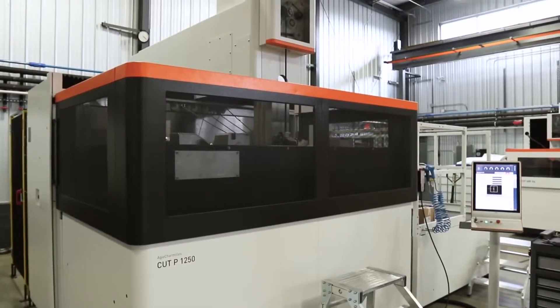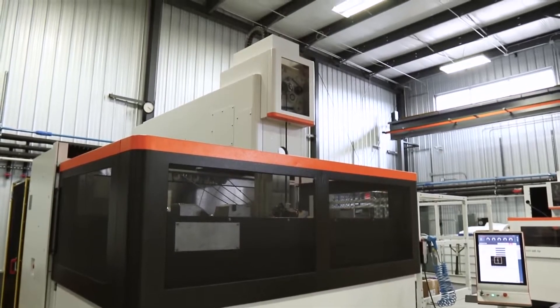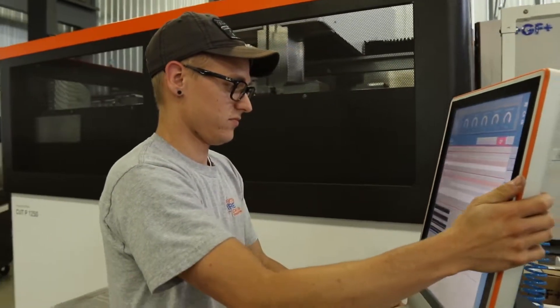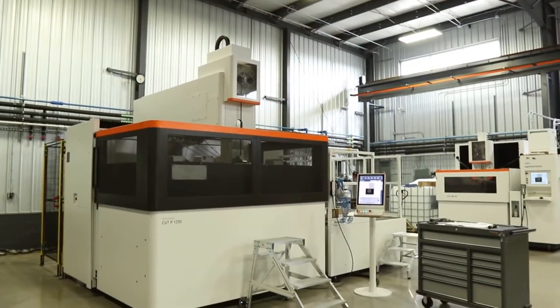GF Machining Solutions was fantastic with the help getting us our new machine. They flew us in and brought us over to see the machine, meet the operator, and actually see it in action. We were really thrilled with what we saw. And once we saw that it would meet all of our needs and capabilities, we jumped right on getting one ordered.